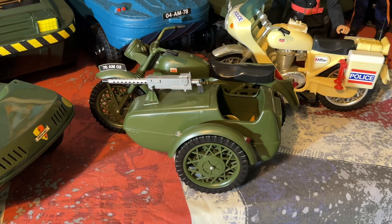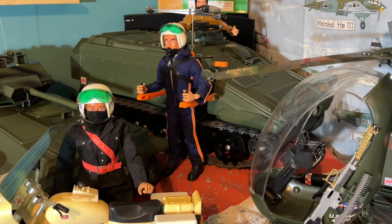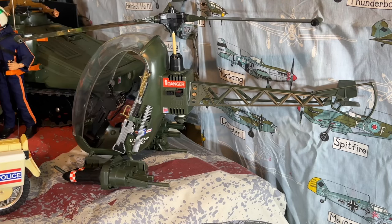Moving over to the motorcycle and sidecar from 1976, catalogue number 34723, and also the police motorcycle from 1978, catalogue number 34740. Not forgetting the turbo copter from 1973, catalogue number 34246. And last but not least, the mighty assault copter from 1981, catalogue number 34752.